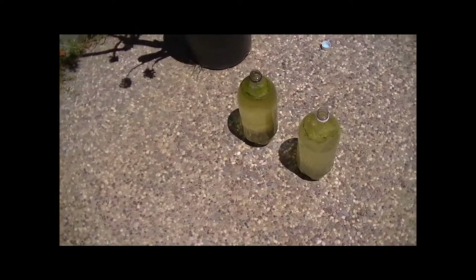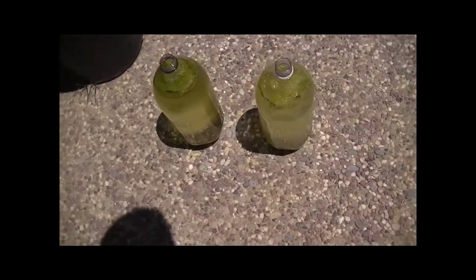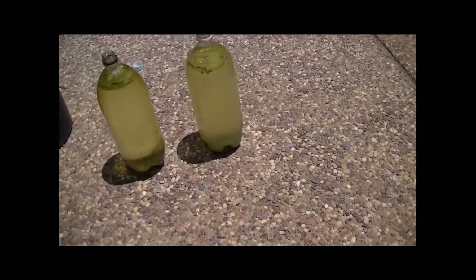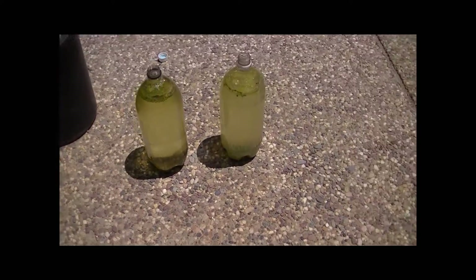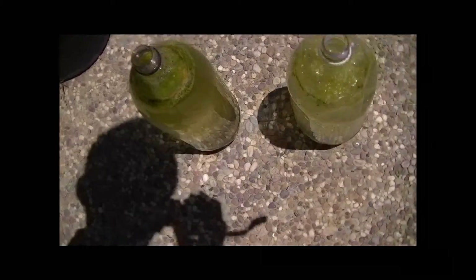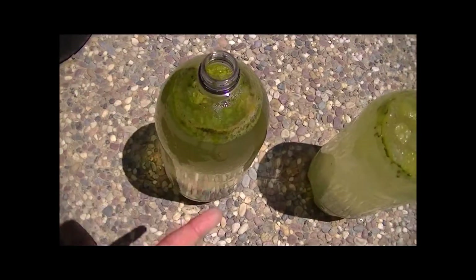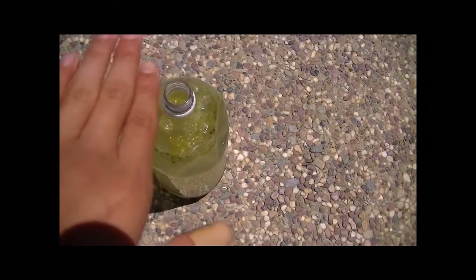Alright guys, here we are with my green water culture. So you guys can see both of them. As I said before, you know how I split them off. It's been about a week or two since my last video, and it's honestly not gotten any greener than it was before. The only thing that's been growing in here is algae that's kind of like a film on the surface — and that's about it.